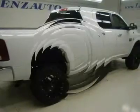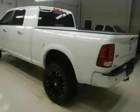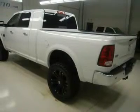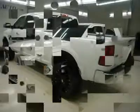Nitto Trail Grappler LT325-50R22 tires on 22 XD series black aftermarket rims. Four-wheel disc brakes, reverse sensors, fog lights, locking tailgate, and bed rail covers.